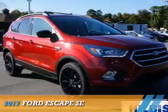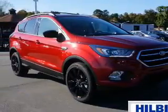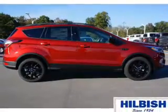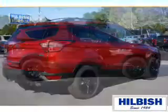Presenting the 2017 Ford Escape. It's powered by all-wheel drive, a 2-liter, 4-cylinder engine, and an automatic transmission.